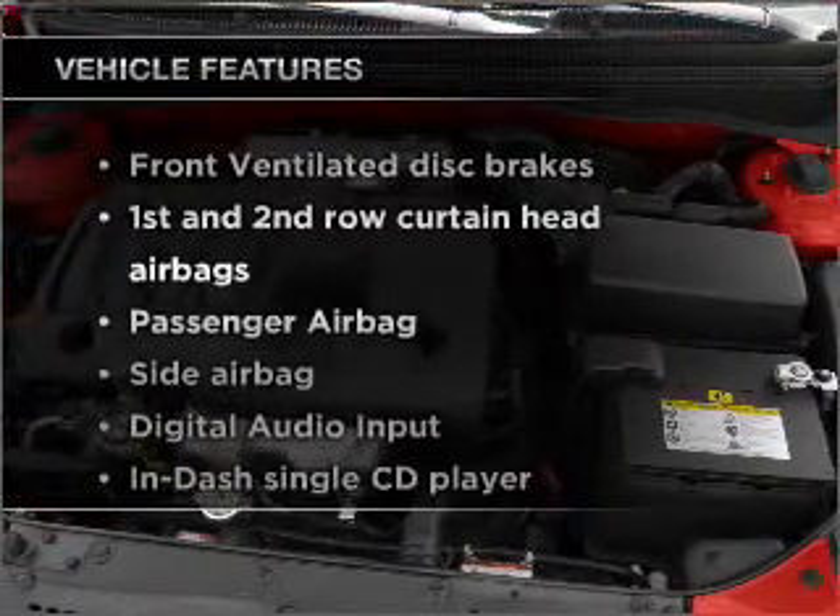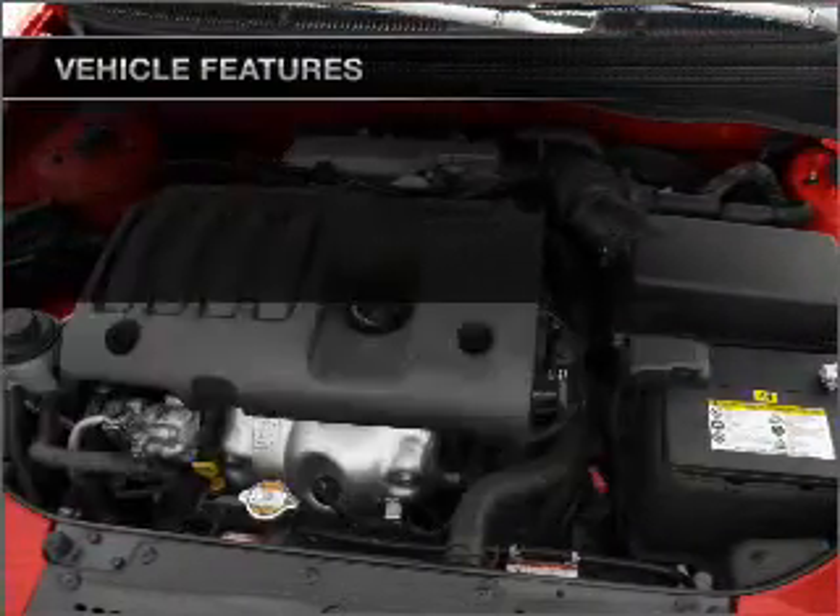Pamper yourself with memory settings. Plus enjoy these notable features that are included in this vehicle: an AM-FM stereo with a CD player.